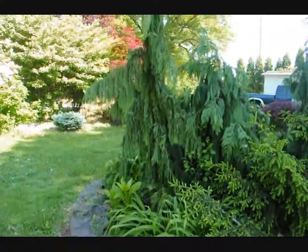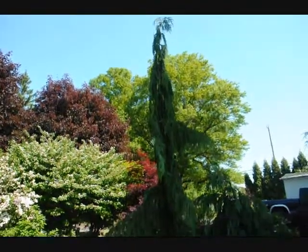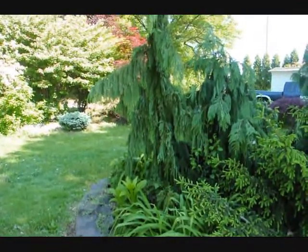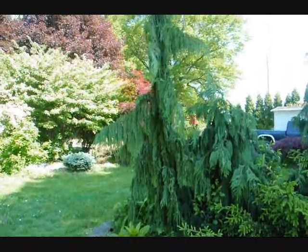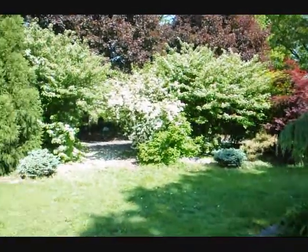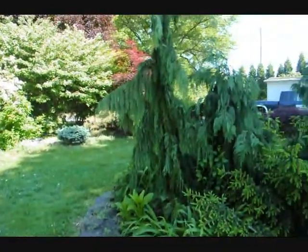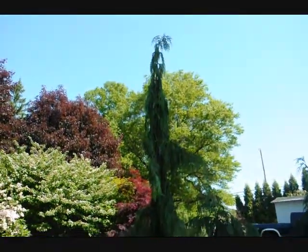This is our Cameociparis Nootkatensis Green Arrow. We have one in our yard — it's about 12 feet tall to the top. It's a pillar-shaped conifer. Give us a call at 215-651-8329; we can dig it out. Over on the side here you can see some viburnums in bloom, as well as a large cryptomeria. That's the Cameociparis Nootkatensis Green Arrow. Thank you.